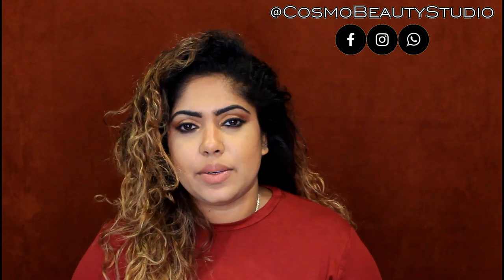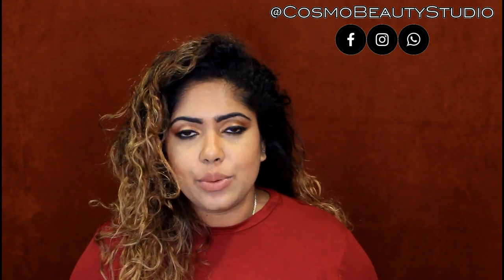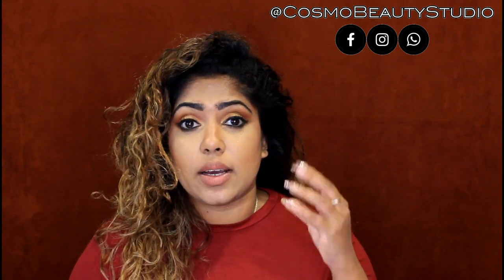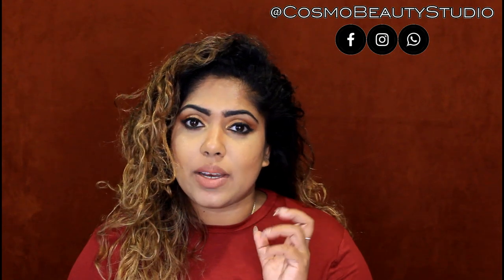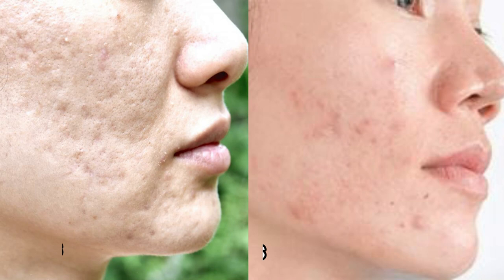In this case, we have acne and pimples, and we have to take care of it. We have to talk about pigmented scars.